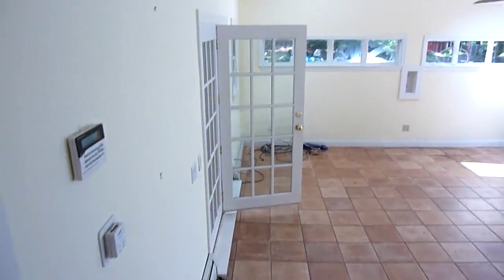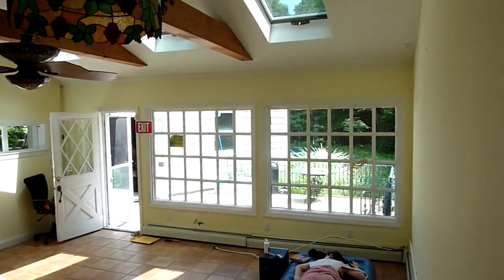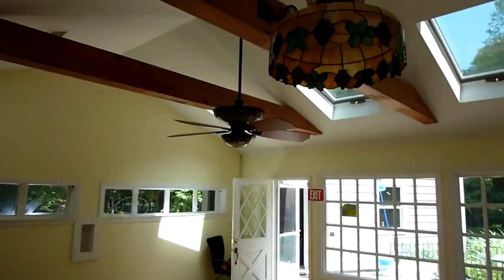This is the sunroom, with sleeping Hattie so I'll be quiet. Bright windows and kind of strange ceiling fixtures, but we'll work on that.